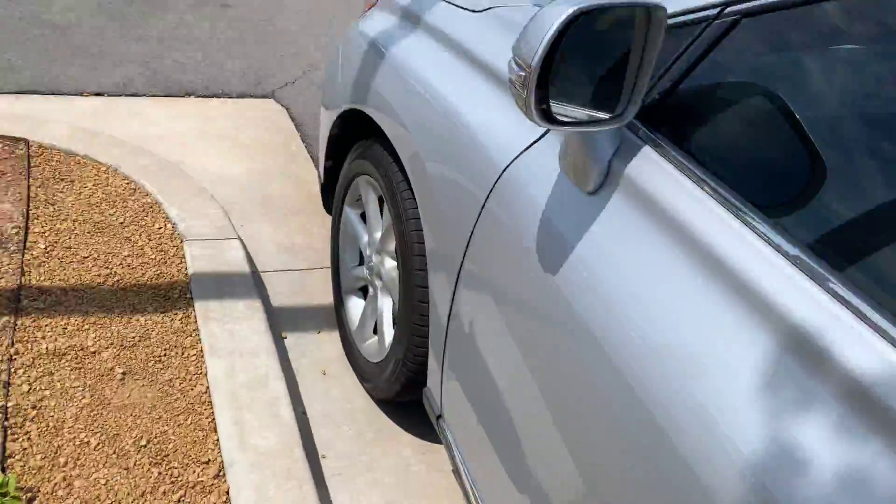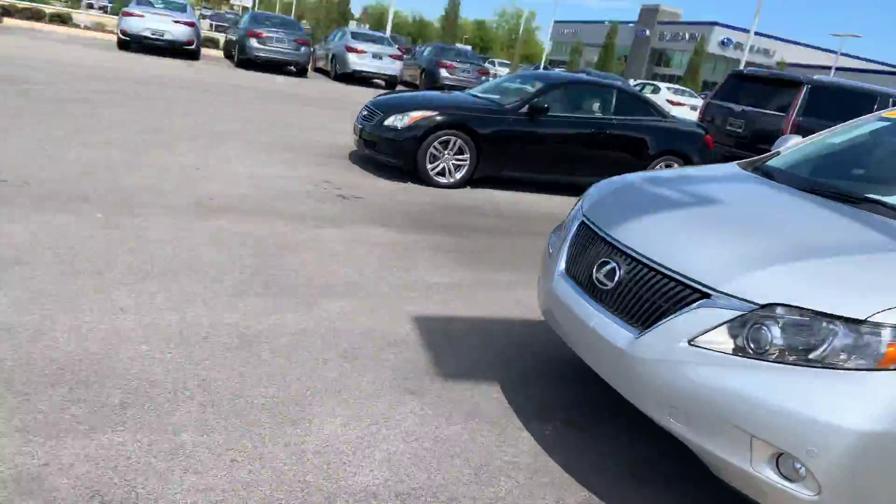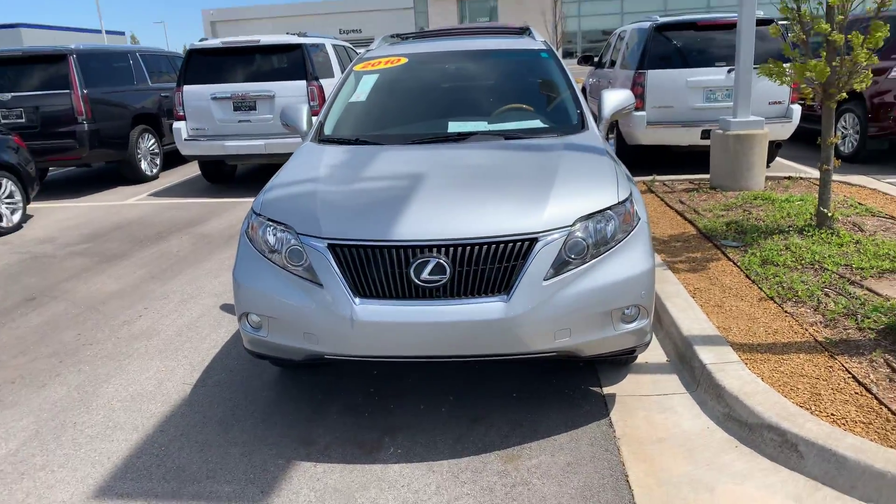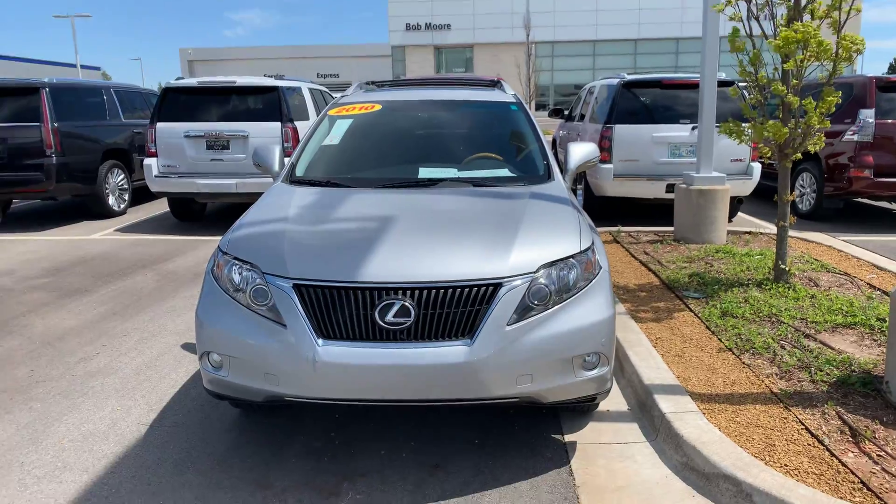Well Albert, I would love for you to come take a test drive, come take a look at it with me. My name is Logan — you can reach me at 405-706-752. Thanks, Albert. Bye.